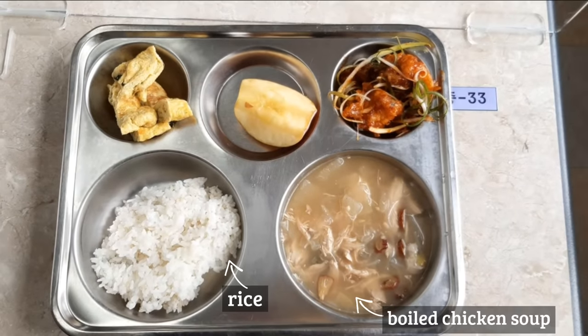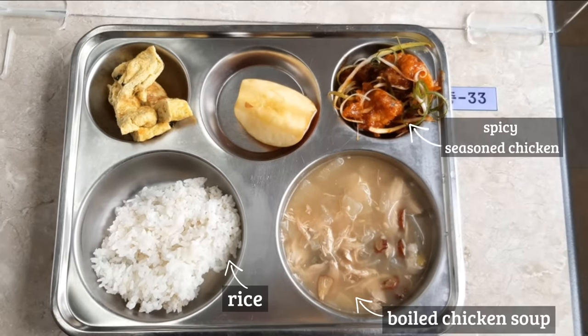Thursday's lunch was rice, boiled chicken soup, spicy seasoned chicken, vegetable egg roll, and an apple.